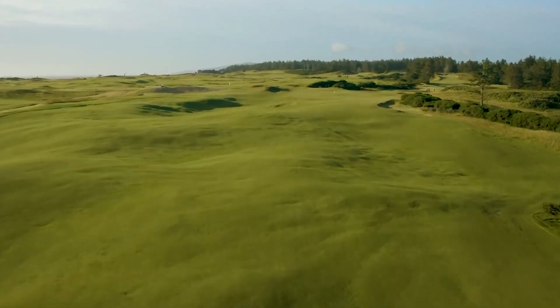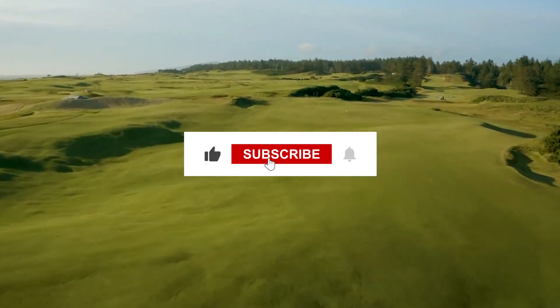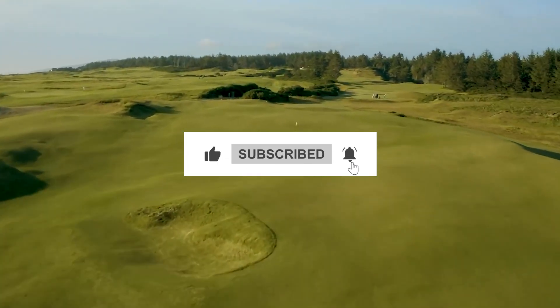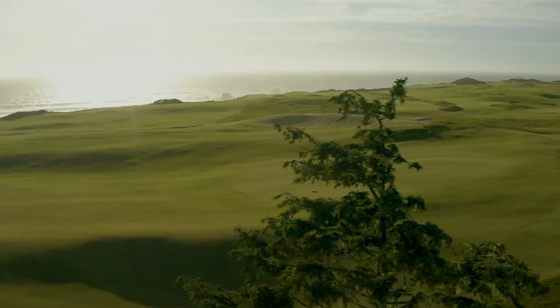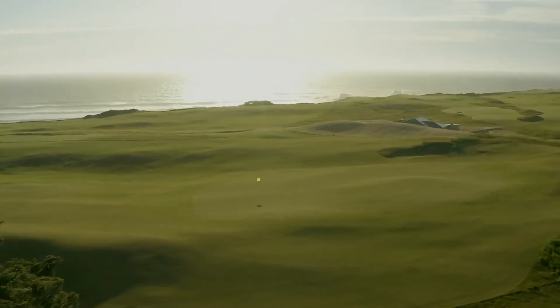This brings us to the end of our video. I hope you enjoyed it. Hit like if you did and don't forget to subscribe to our channel so that you don't miss any of our videos in the future. Also, watch the two videos that are on your screen because I'm sure you'll love them. With that, I'll see you in the next video.